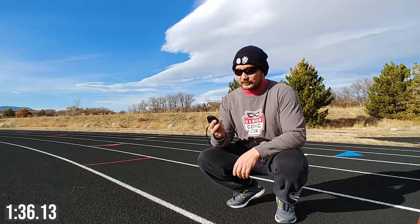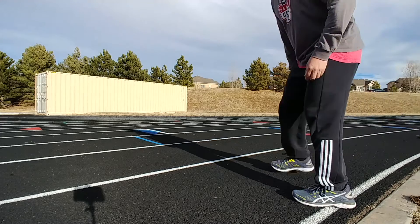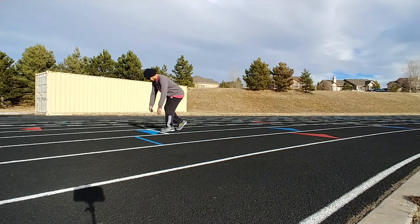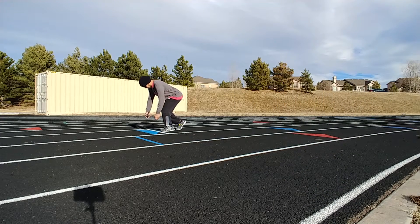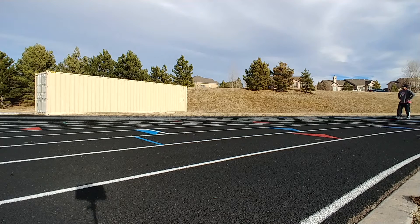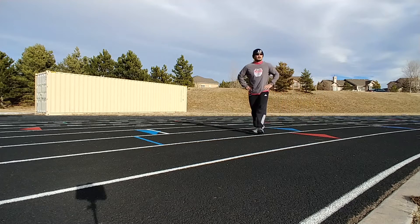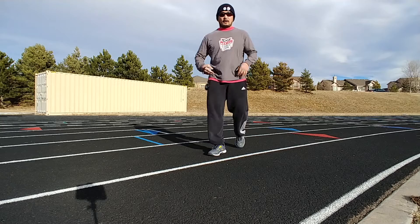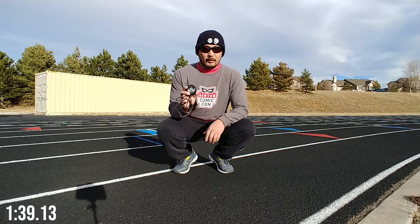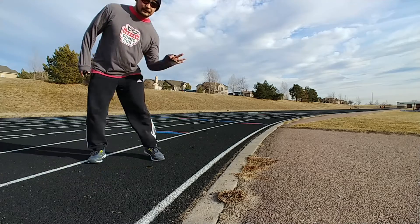1:36.13. Alright, let's hit number three.